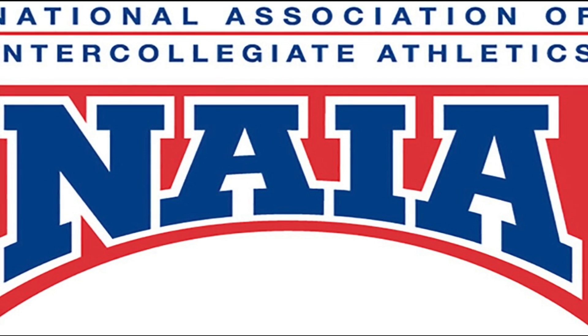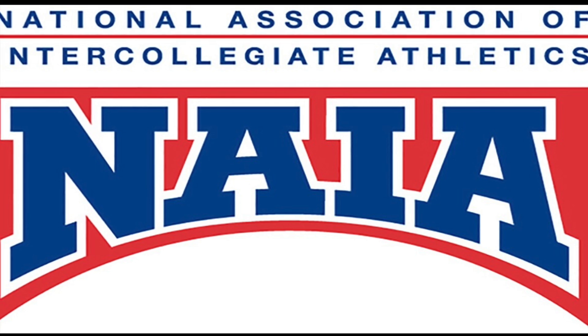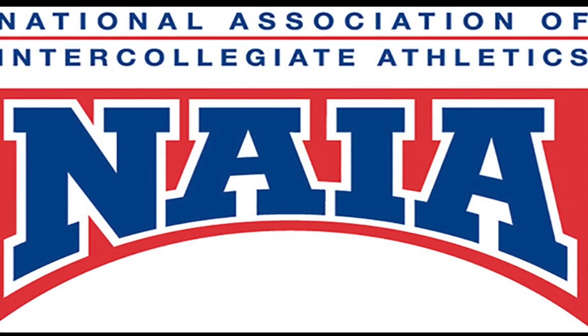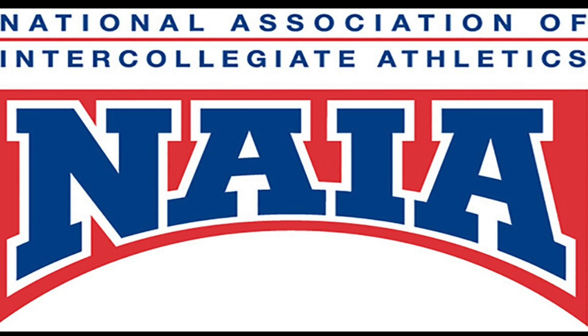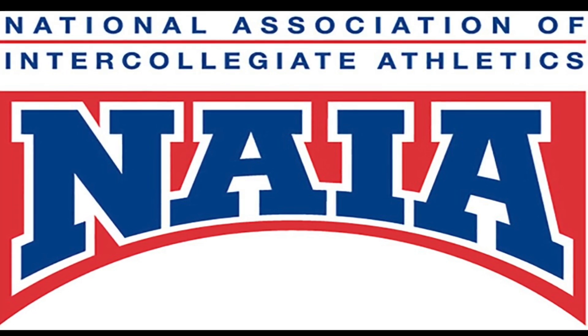Hello and welcome back to another AF Stadiums. Today we're going to take a look at what I think are the best stadiums in NAIA baseball. They're kind of small but they all have little quirks. They're pretty great places.